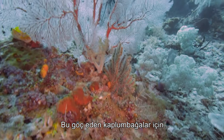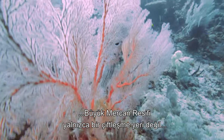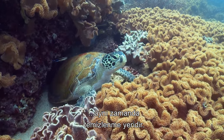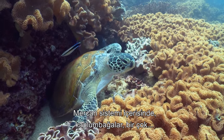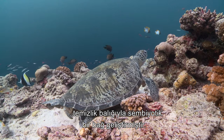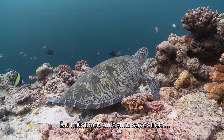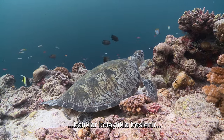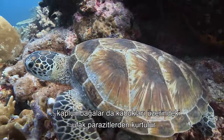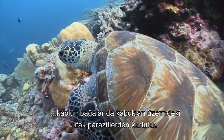For these migrating turtles, the Great Barrier Reef is not just a breeding ground but a cleaning station. Throughout the reef system, turtles have developed a symbiotic relationship with various species of cleaning fish. This mutually beneficial arrangement sees the fish given an easy feast and the turtles relieved of the tiny parasites that come to congregate on their shells.